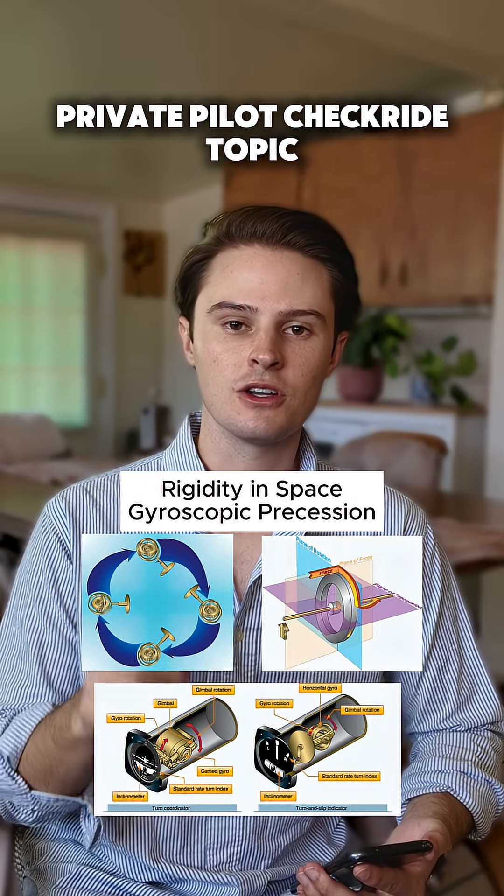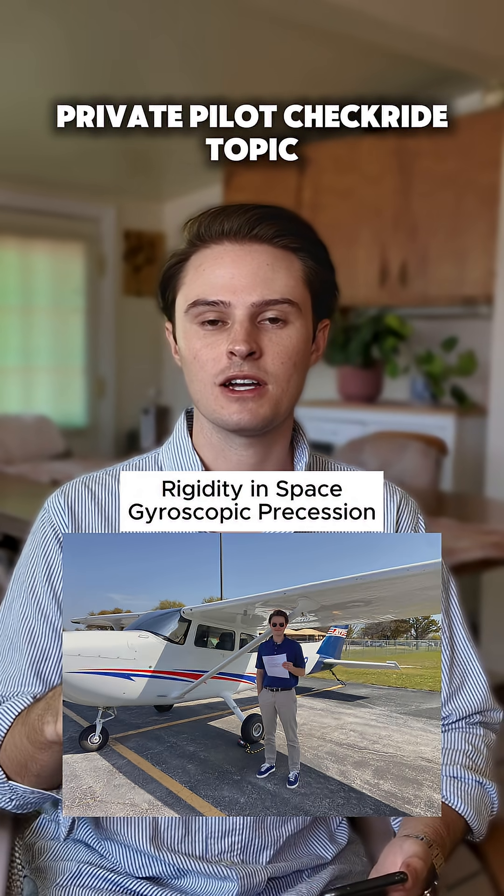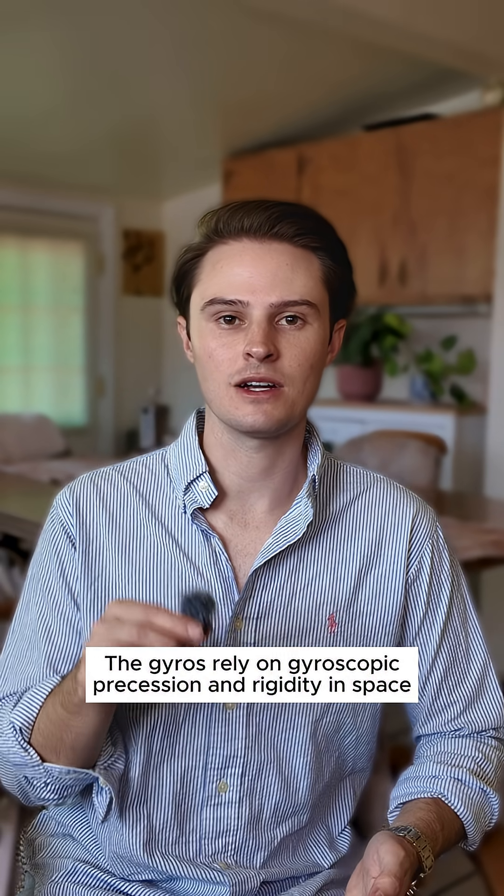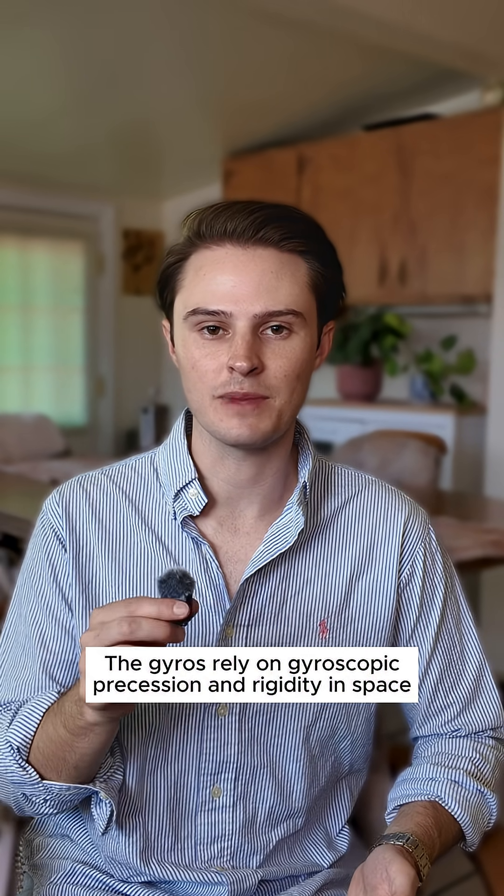Rigidity in space and gyroscopic precession are difficult topics on the private pilot checkride, but that's why I'm here. Let's break it down. Instruments like the attitude indicator, heading indicator, and turn coordinator all use gyros, and those gyros rely on gyroscopic precession and rigidity in space.